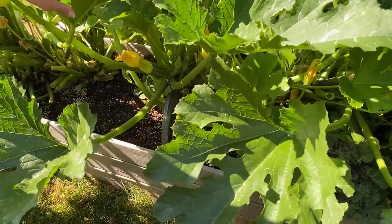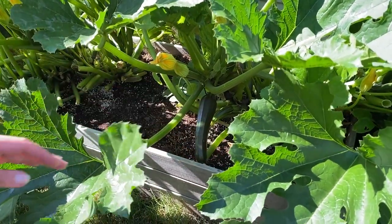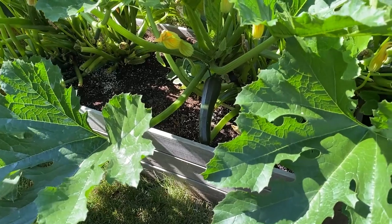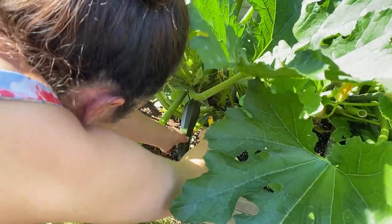Here's the zucchini in there — here's my hand for a comparison. Oh my god, the zucchinis that I have are about a tenth of the size of this. Really? Yeah, because they're in the grow boxes. I do fertilize this every four weeks or so.